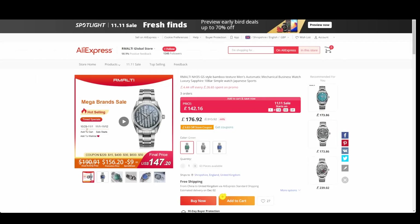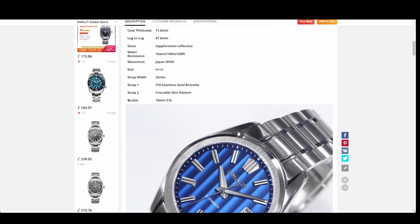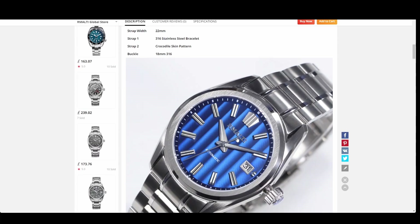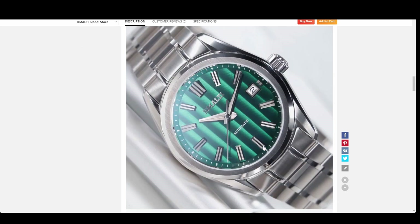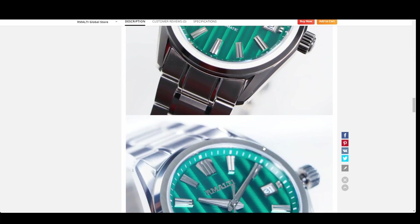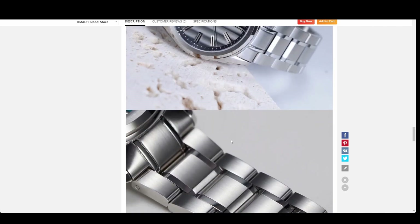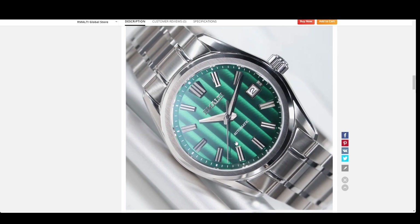Another find on the Remulti store is the Remulti Bamboo — again an NH35, with a very Grand Seiko-inspired look. It comes in three colors: green, gray, and blue. It's 40mm, sapphire with anti-reflective coating, 100 meters of water resistance, 22mm strap, and has a screw-down crown. The blue is really striking, and that gray would make a great business or dress watch. Big shoutout to Triple A Triple A for this one.